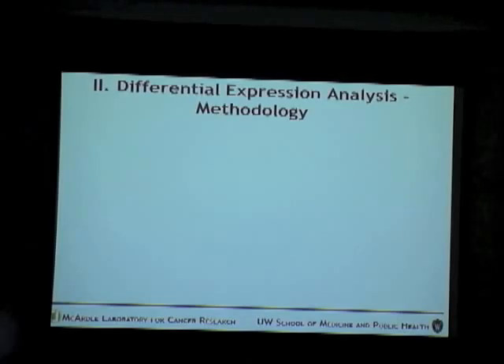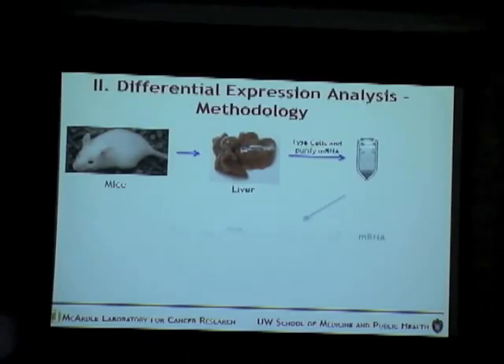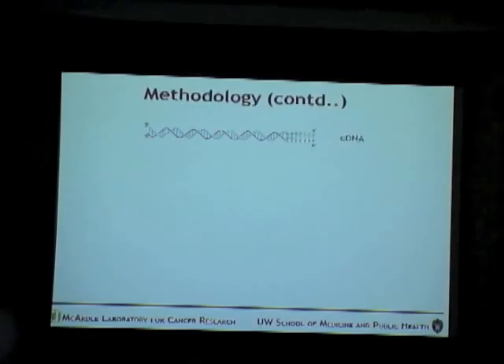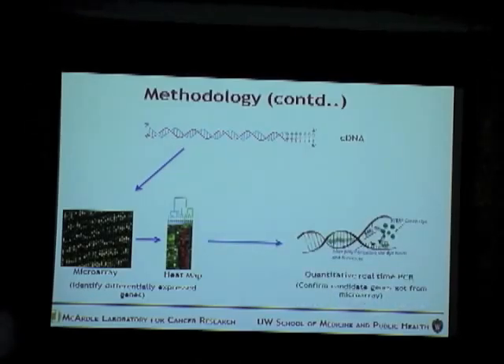Coming to the next part of my project: differential expression analysis. Liver cells from the mice were taken, purified, and mRNA was prepared. It was reverse transcribed to give cDNA. From the cDNA, previous microarray studies had been done, and a few candidate genes were identified that were differentially expressed in the brown mice compared to B6. My part of the experiment was to verify these candidate genes using quantitative real-time PCR, and also to verify genes not expressed in the microarray.